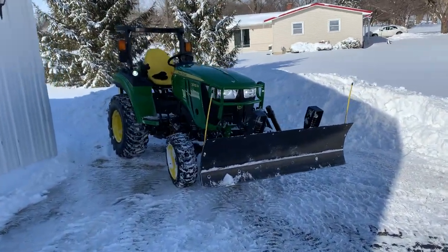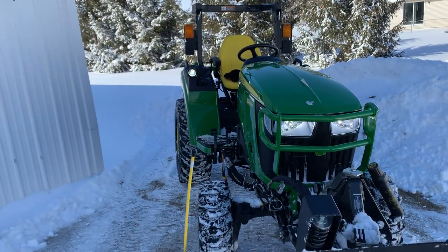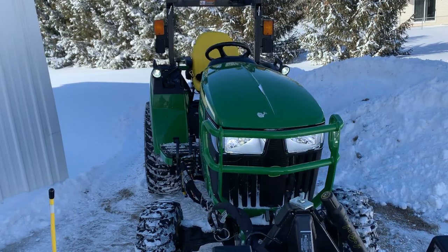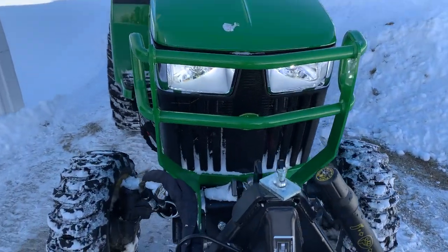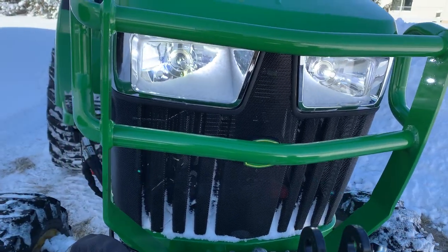And I got LED lights on it too — the headlights, and on the fenders there, and even the rocks too. Oh look, the snow got inside the headlights. That's pretty funny — never seen that before.